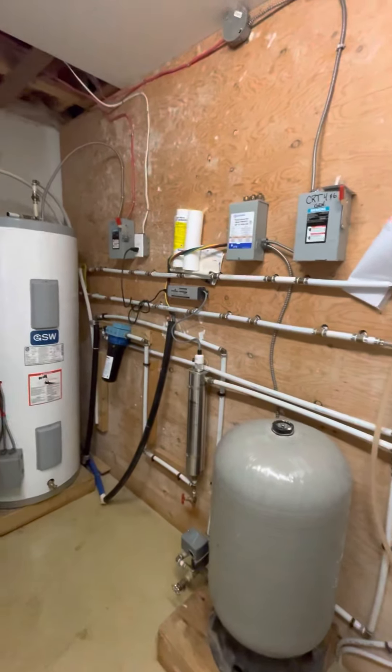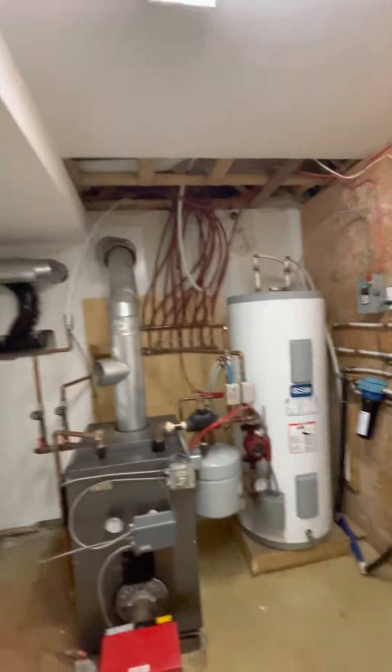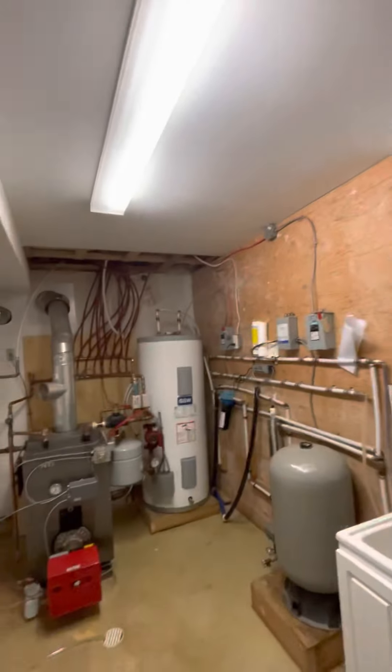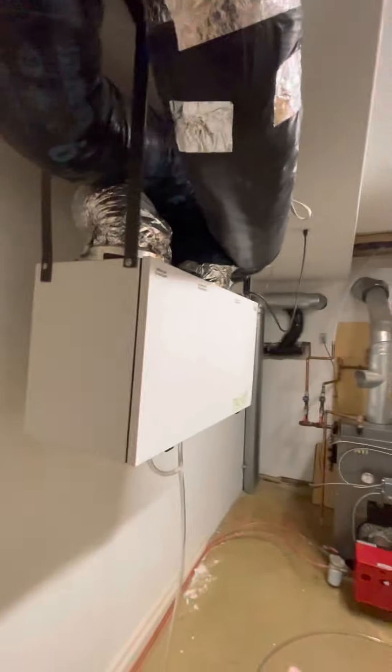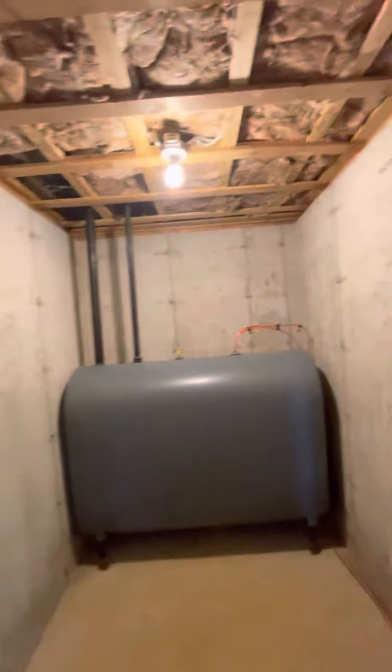Looks like a UV light — a water filtration system. Hot water tank, and the air exchanger, central vac, and the oil tank is inside. It's steel.